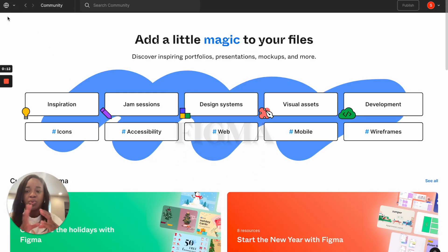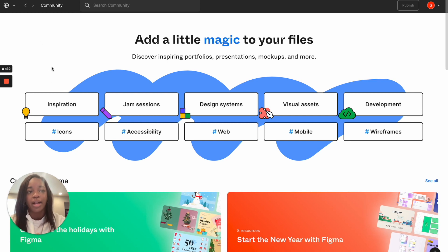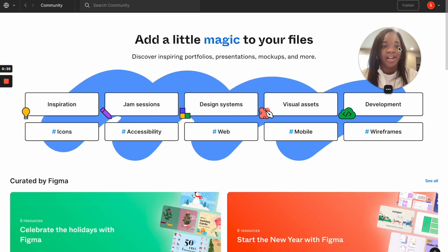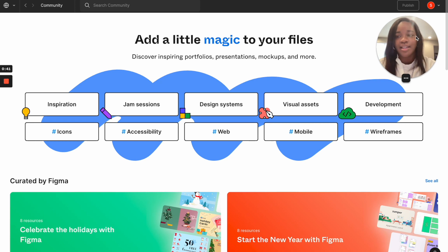When you're in Figma, you select this little world globe icon to get to the community page. By the way, for screen recording I use a company called Loom — I'll drop a link below, not an ad, but I think it's great because you can share your recording and still appear in the video, which is nice. So this is the community board.